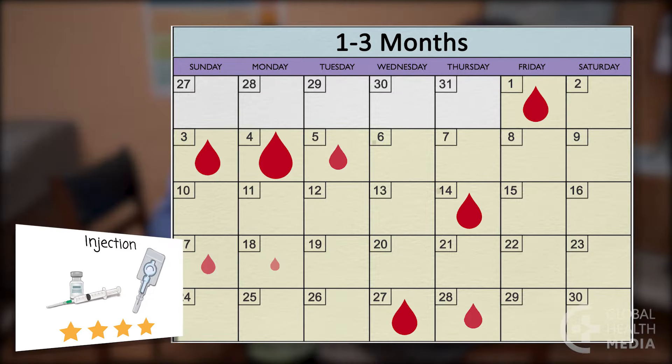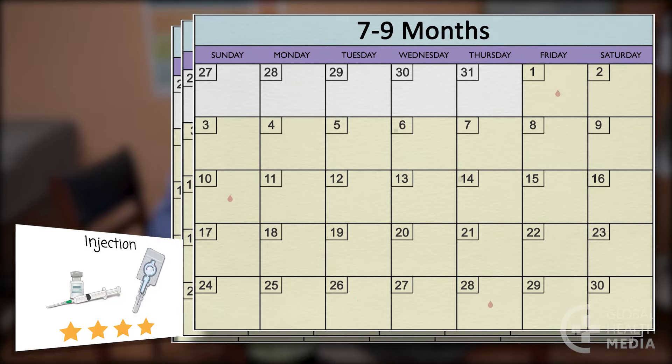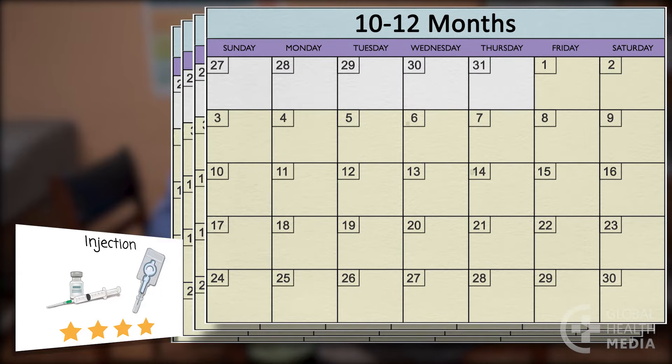The injection: it's common for women to have irregular bleeding that can be heavy at first. Irregular bleeding usually becomes lighter and less frequent. Eventually, many women have only spotting or have no bleeding at all.